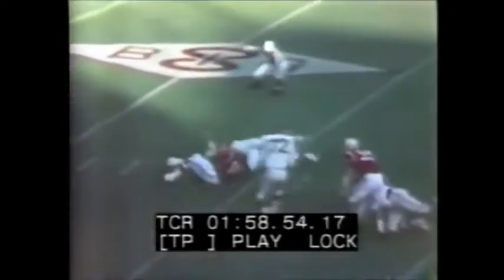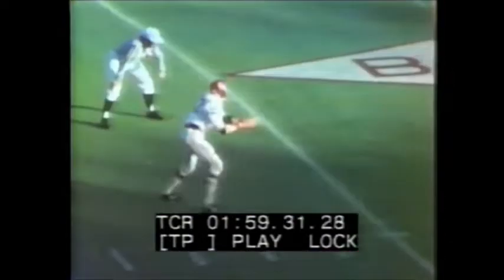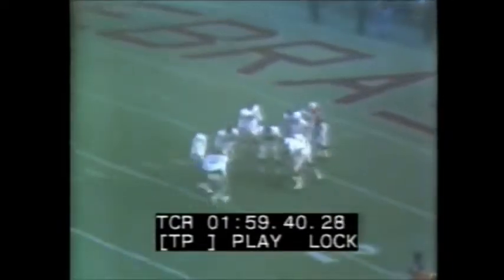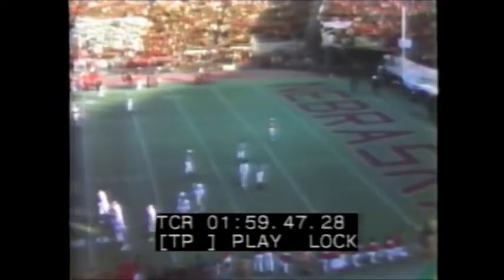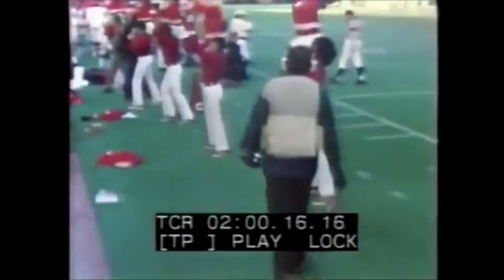The rush on the quarterback from Harper and Manstead — the pinching ends make it a fourth down. Wiley end over — inside the ten. Tinker Owens was right there to down the ball. We'll have the start of the fourth quarter after this message.